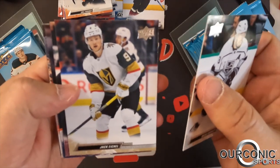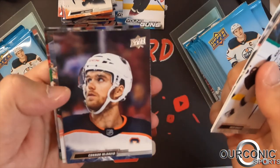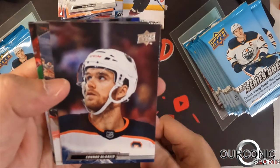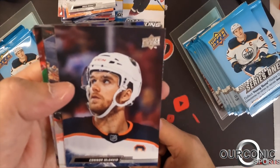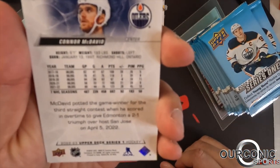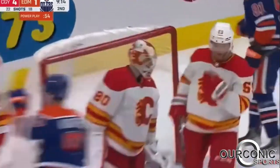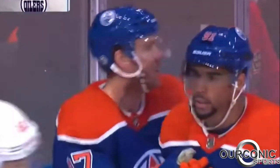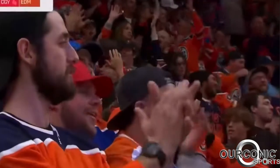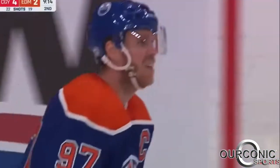Drew Doughty, Jack Eichel — who's now in Vegas — Clayton Keller, Arizona Coyotes, and there's Connor McDavid. McDavid is doing things — it's not the greatest action shot, but look at the back of his card: in four of the past five years he had over 100 points. Two years ago he got 105 points in only 56 games, and 97 the year before that. McDavid is just a monster — best player in the NHL.